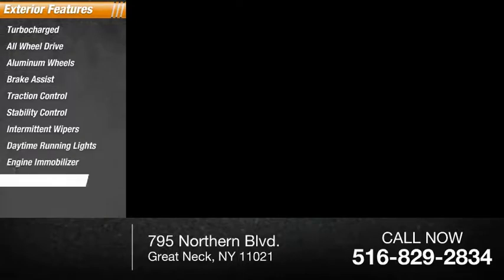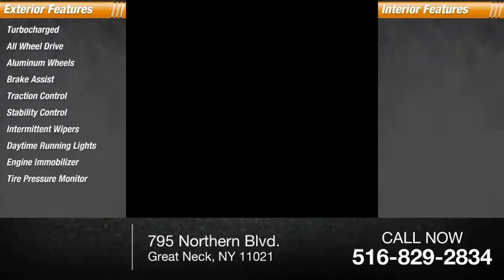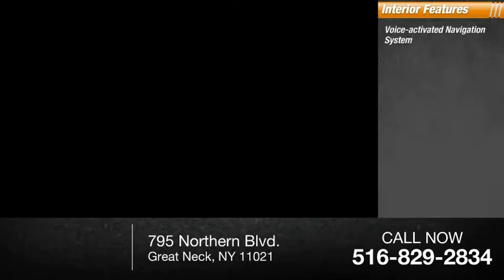Inside you'll find a voice-activated navigation system, rear-view camera, leather seats, Bluetooth, keyless entry, rear AC, HD radio, satellite radio, auxiliary audio input, and steering wheel audio controls.